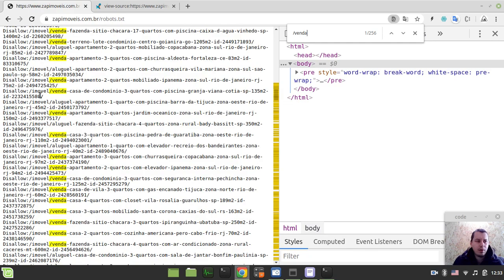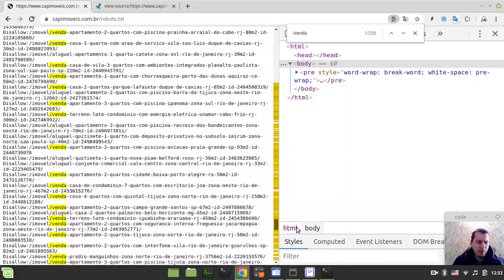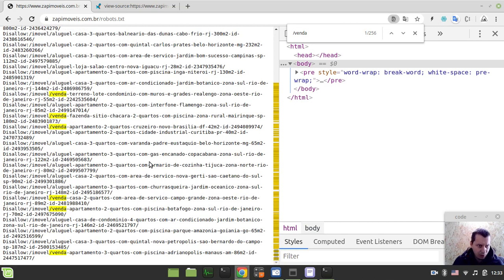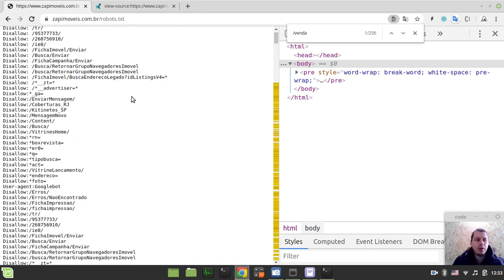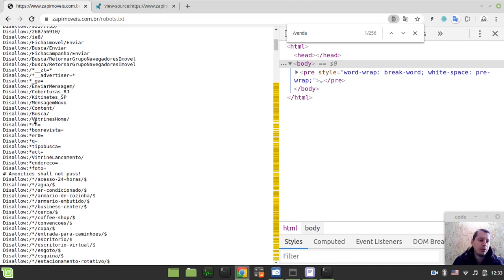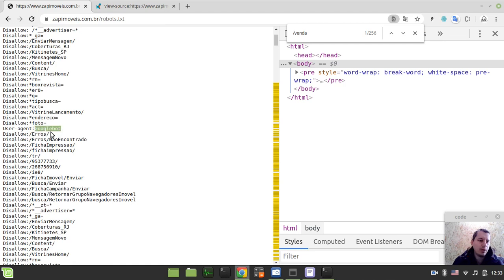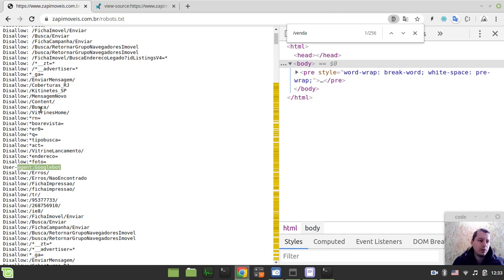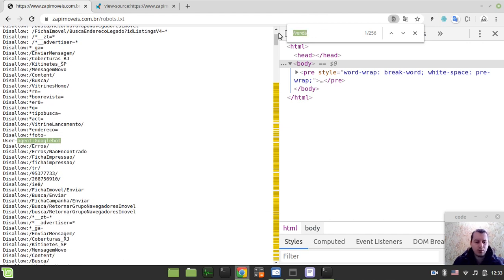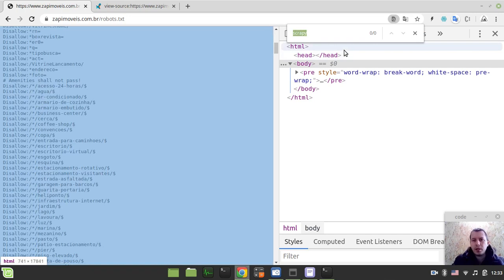Looking at the robots.txt, it seems to be protecting some specific properties - I've never seen that before - but it doesn't seem to give any explicit restrictions regarding general crawling, which is quite nice. Googlebot is mentioned. And regarding Scrapy specifically - the Scrapy user agent is not even mentioned explicitly as something not to use.